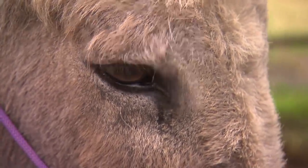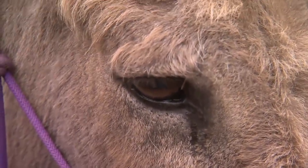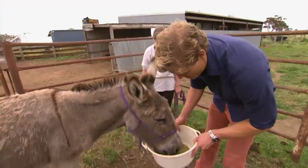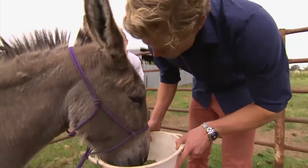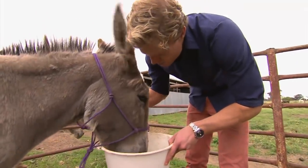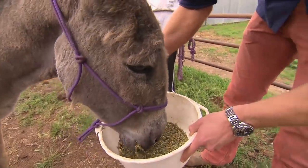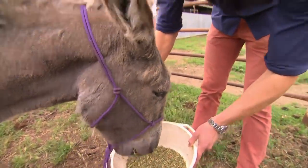Dusty's rehabilitation will run for up to three months. He'll spend his days detoxing on hay, and hopefully then he'll be able to return to a paddock stripped of the offending weed. Slow and steady steps for Dusty, and Chris is very hopeful he'll be back to normal.